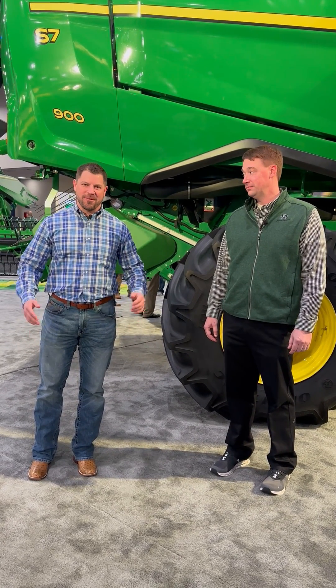Hey everyone, Chase Milam here. We're at the Commodity Classic, of course in the John Deere booth, and I'm with Nate Kramer, the expert combine guy. What do we got going on with this new combine? It seems pretty awesome.